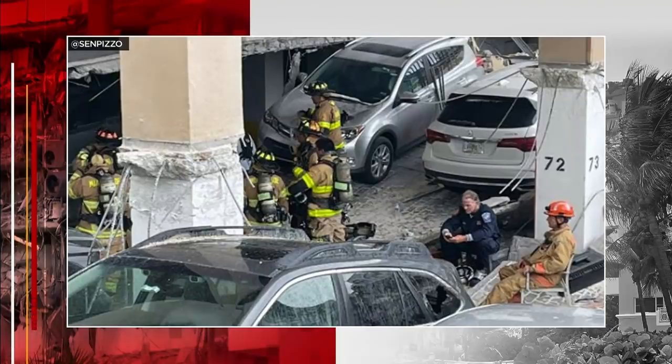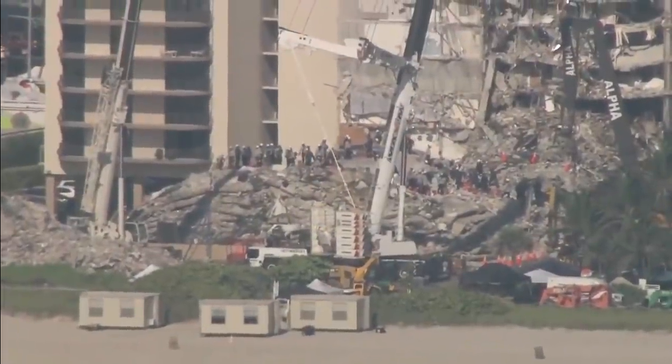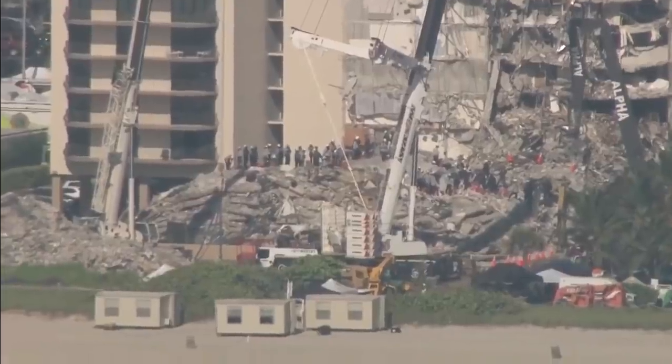These three columns remained intact after the collapse and they are raising eyebrows. They seem to have less reinforcing steel than what the drawings showed — less, or improperly placed, or both.